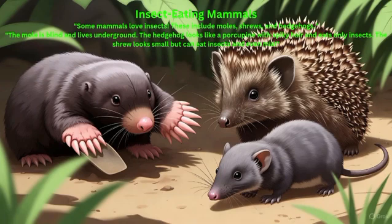Insect-eating mammals: Some mammals love insects. These include moles, shrews, and hedgehogs. The mole is blind and lives underground. The hedgehog looks like a porcupine with spiky hair and eats only insects. The shrew looks small but can eat insects and even small prey.